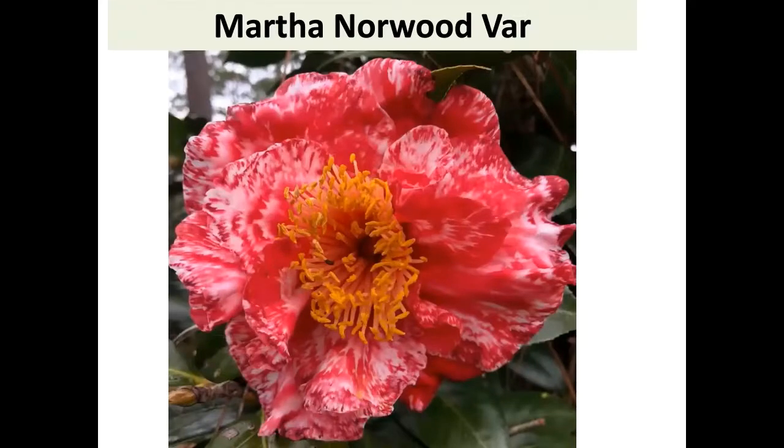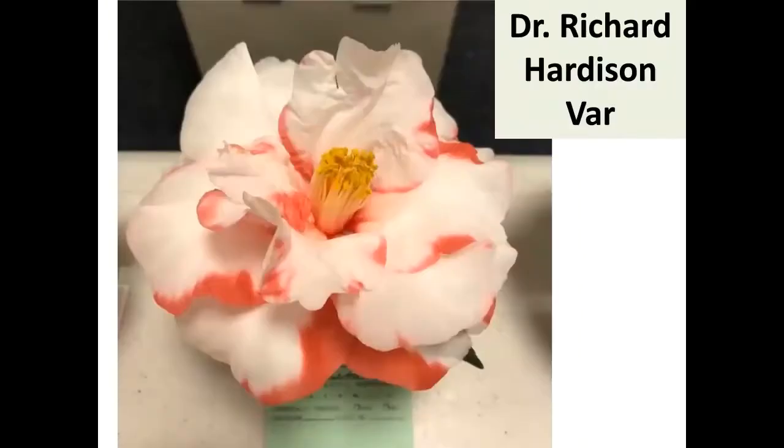Martha Norwood is a real old one from 1965, from Thomasville, Georgia. I've grafted it and failed a couple of times, but it'll be on my list for the future. Dr. Richard Hardison — Randolph Maphis registered the solid version four or five years ago and then variegated it, named for Dick Hardison's son. Okay — all of that was the introduction! Here come the exciting new camellias.